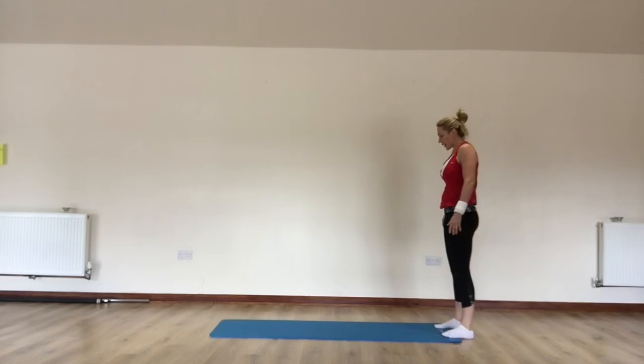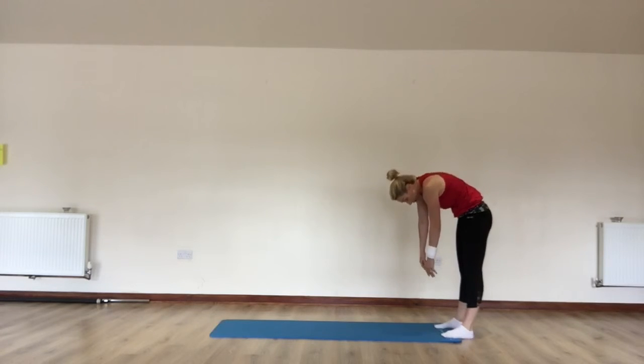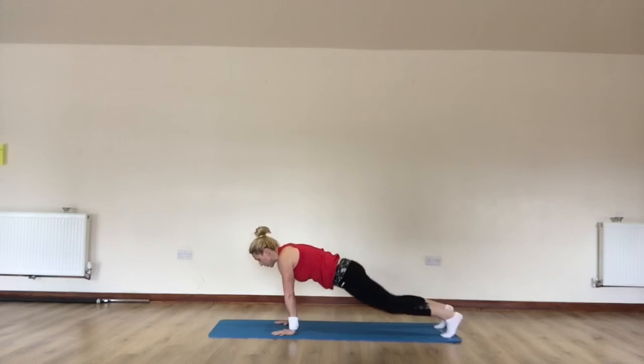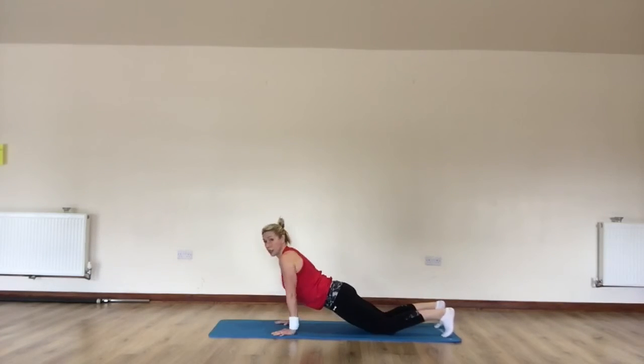Let's go again. Breathe in. Exhale, roll down. This time, four. Strike — one, two, three. Drop knees. Elbows into your body. Tuck them right in. Keep your core connected.